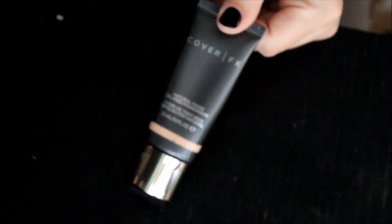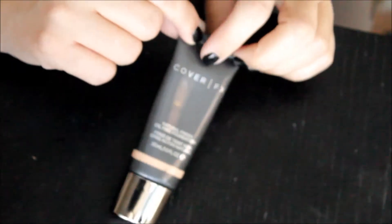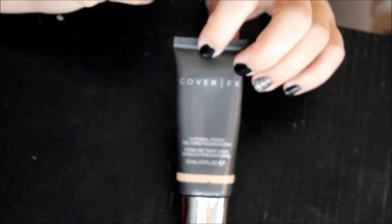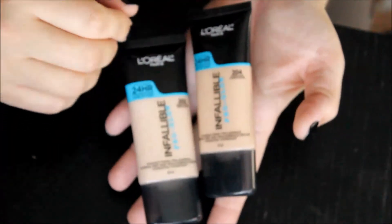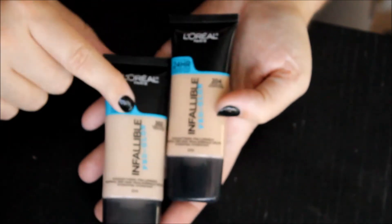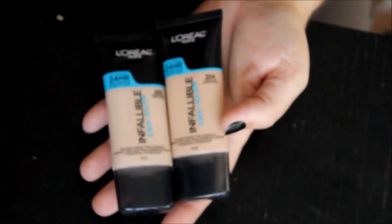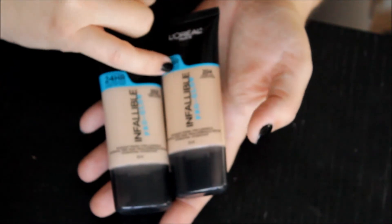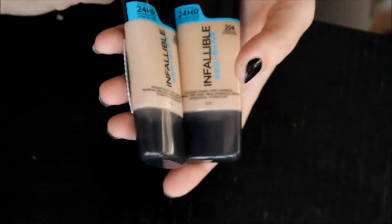Moving on, this is the Cover FX Natural Finish oil-free foundation in the color N20. This is beautiful — it has a really high pigment load, you don't need that much, which is why I loved it. I used to use it on brides all the time and the finish was beautiful — coverage was lovely, and it didn't make me look like a greasy mess. I probably won't repurchase it, but I'll finish what I have. I have it in 202 and 204. 202 is far too light, so I bought 204, but it leans a little pinky. I'm hoping to mix the two and get the perfect color. I love the full coverage and radiance, so that's not going anywhere.